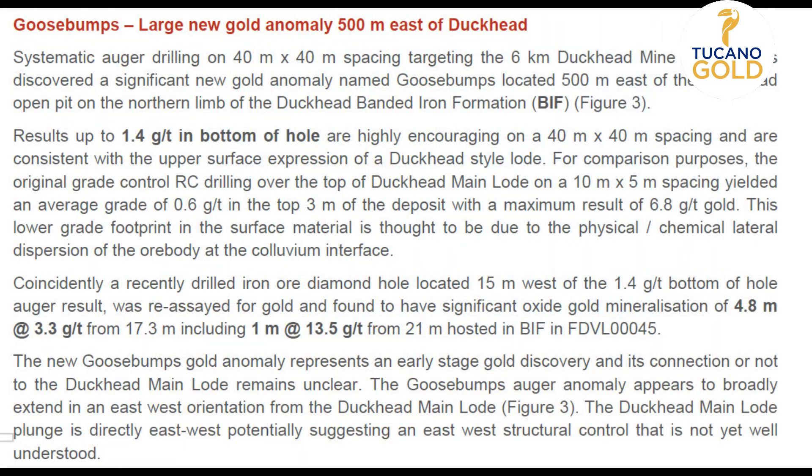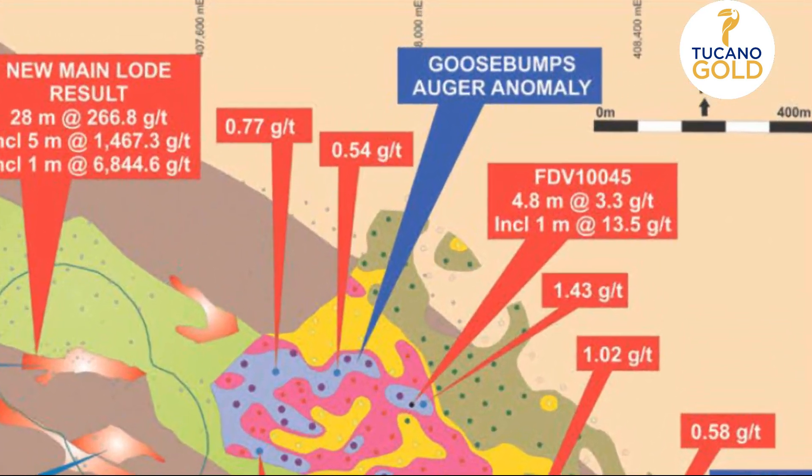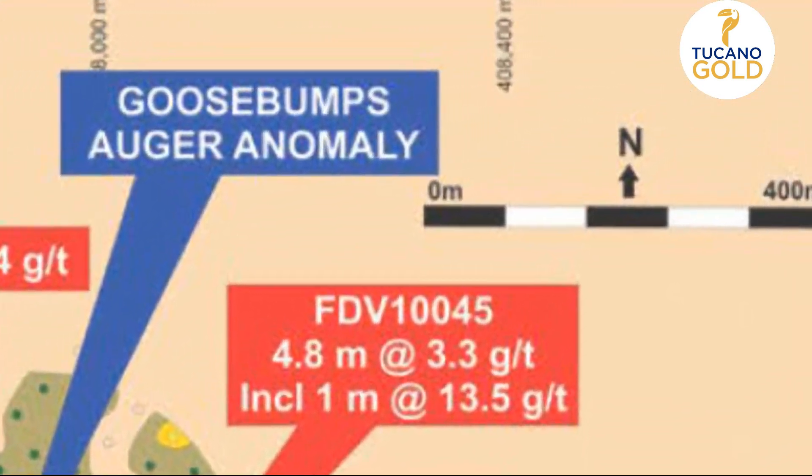The target that Roberto was pointing out in the first clip, which could be two additional pits or one large pit, will be the area known as Goosebumps. This is a very interesting target, as the results to date are consistent with those of the Duckhead deposit.